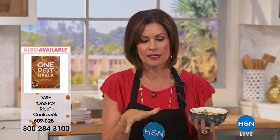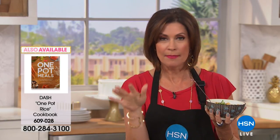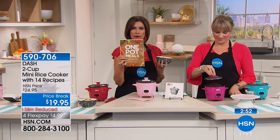Sky blue is now sold out. Magenta is going to go any minute now. We also have a one-pot cookbook I'm going to show you in just a minute — it's a great idea and will give you fabulous inspiration. You're going to come up with so many different things. For less than a $20 bill, you are going to use this constantly, maybe a couple of times a day. 6,300 have already been ordered.